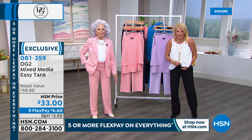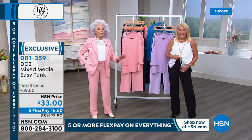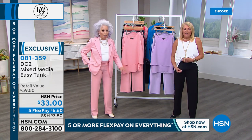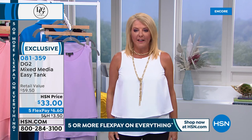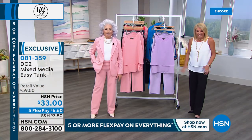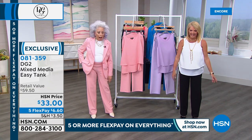I'm wearing a black cami — a built-in cami from Rhonda Shear — underneath, and guess what? You can't see it through the white. It's not even sheer. And it's black! Look, there's black underneath — how cool is that? They're making me wrap up, but I could talk about the easy tank for a good hour.